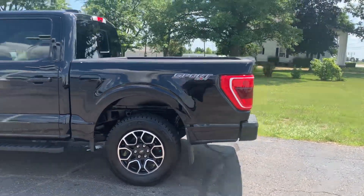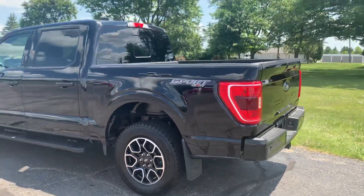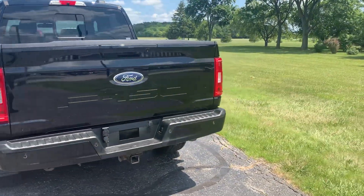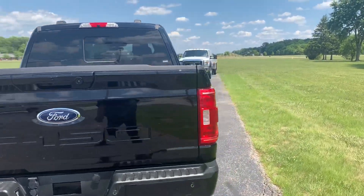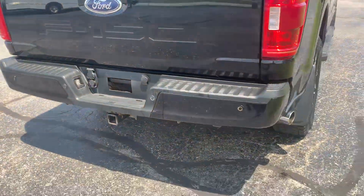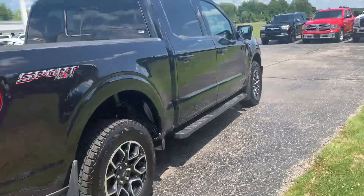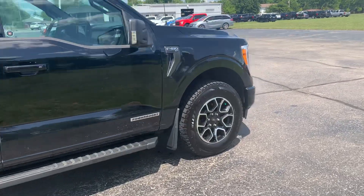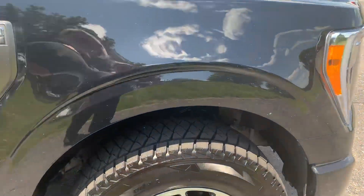This one is a hybrid. It does have running boards, front and rear park assist. We got a bed liner, tow package. Outside is in good shape, tires look good all the way around.